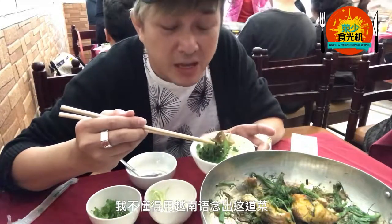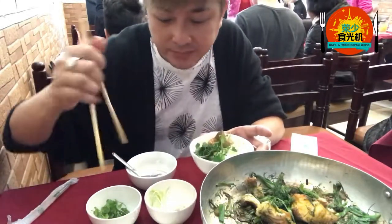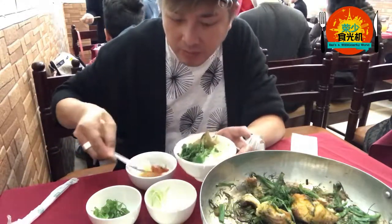I don't know how to pronounce this in Vietnamese, but wow — it's really delicious.